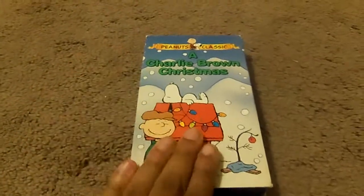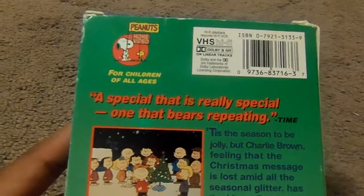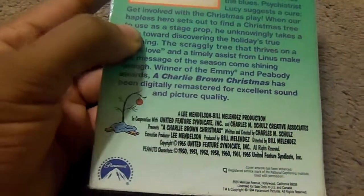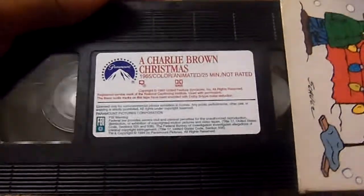And finally, A Charlie Brown Christmas. This is another Peanuts Classic, and I finally got this — it's a very good holiday special. Here's the front, the spine, the other spine, the top, and the back. A special that is really special and one that bears repeating. It's featured in Time Magazine. It's a winner of an Emmy and a Peabody Award, and this is the first Peanuts special — A Charlie Brown Christmas was made in 1965 on CBS. Here's what the tape comes in with the sticker label and end label. The print date is December 13, 1994.